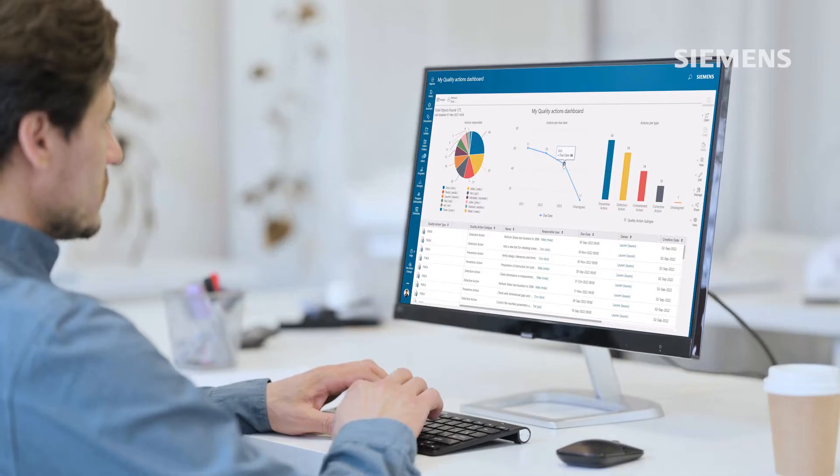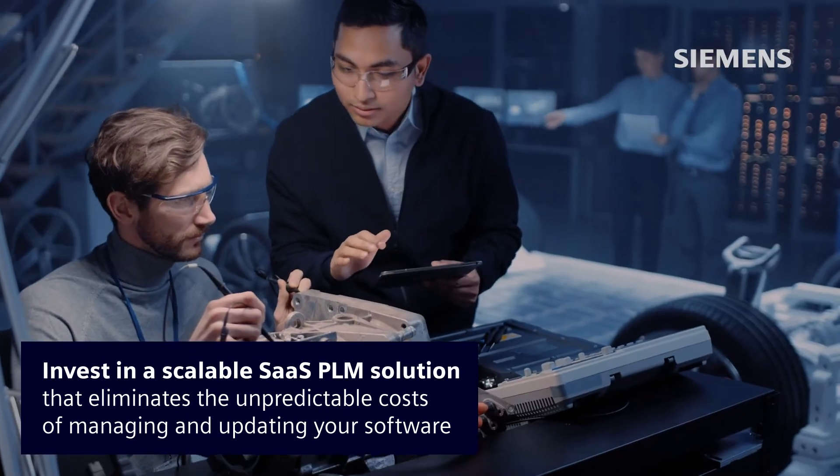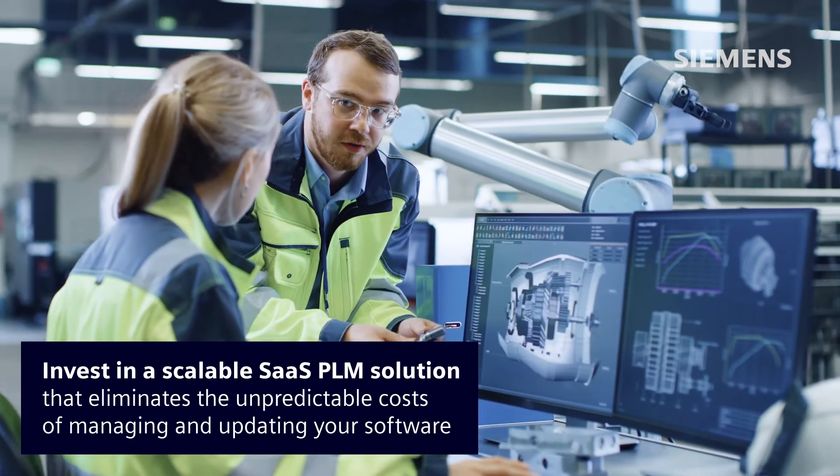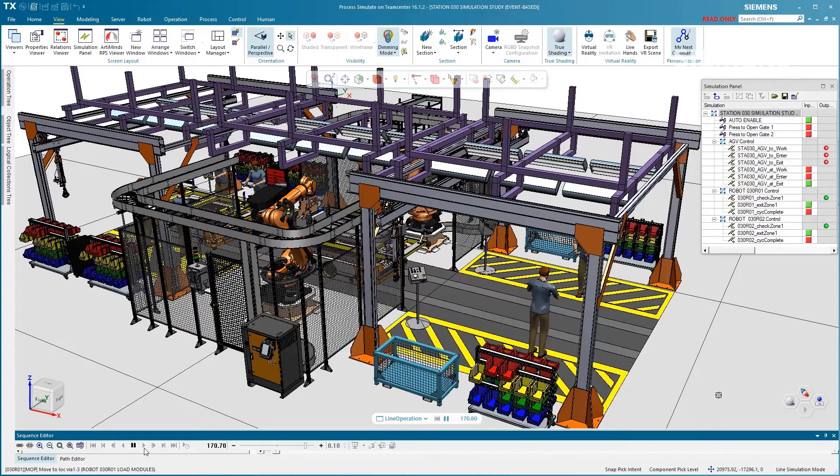Architected for the cloud, Teamcenter X is a scalable SaaS PLM solution that simplifies deployment, eliminates the unpredictable costs of managing and updating your software, and turns your software capital expenses into operational expenses.